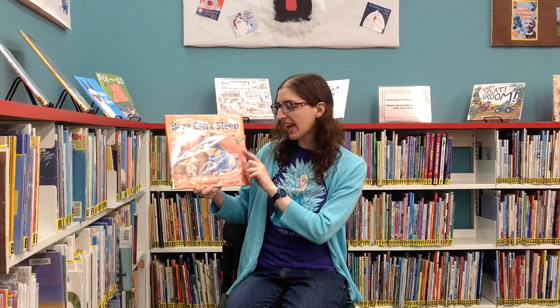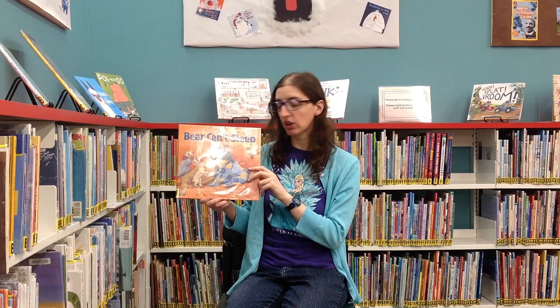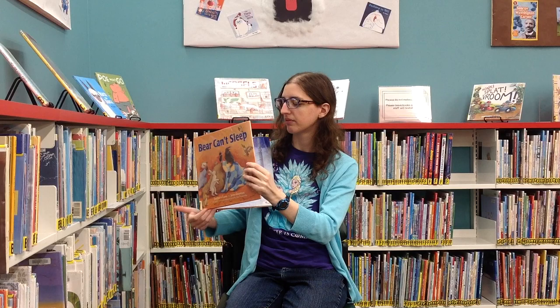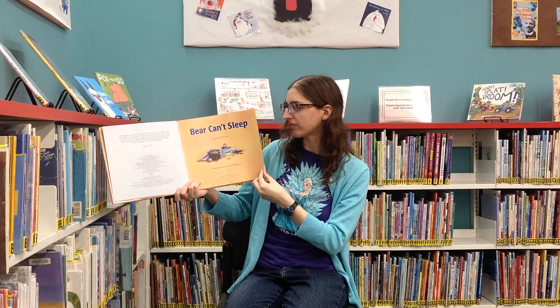Our second story is also about a bear settling down to hibernate. This is Bear Can't Sleep by Carmel Wilson and Jane Chapman, published by Margaret K. McEldery, which is an imprint of Simon & Schuster, who have given us permission to read it.